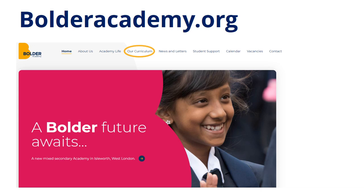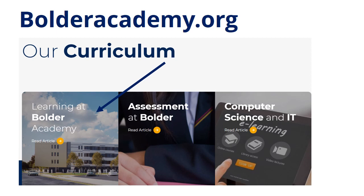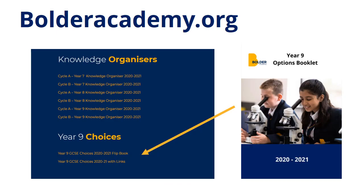The Options Booklet can be found on the boulderacademy.org website. If you click on the Our Curriculum tab, and then on the Learning at Boulder Academy page, you will then see at the bottom of this page a section called Year 9 Choices. You can then either pick the Flipbook version or the version with links.